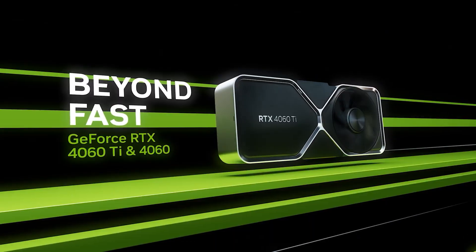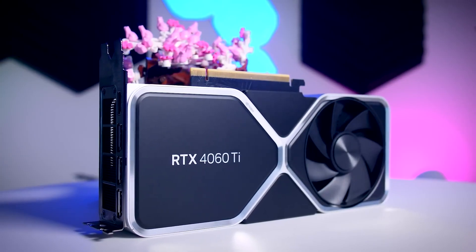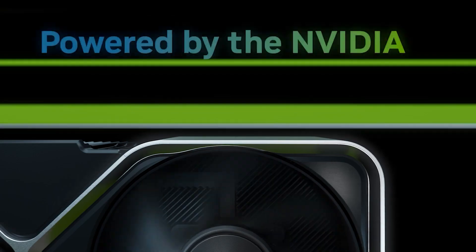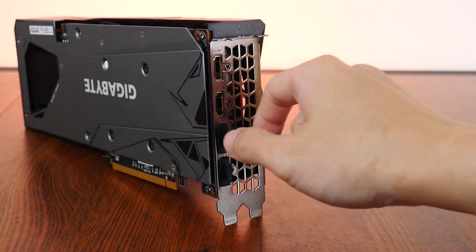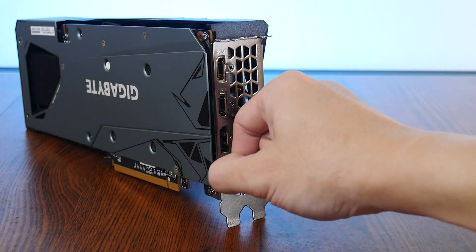The NVIDIA GeForce RTX 4060 Ti graphics card is the only GPU that comes with an 8 GB and 16 GB VRAM configuration, but that's using the same bus interface. With a 10 GB and 12 GB model, you'd require a different bus interface for both models.